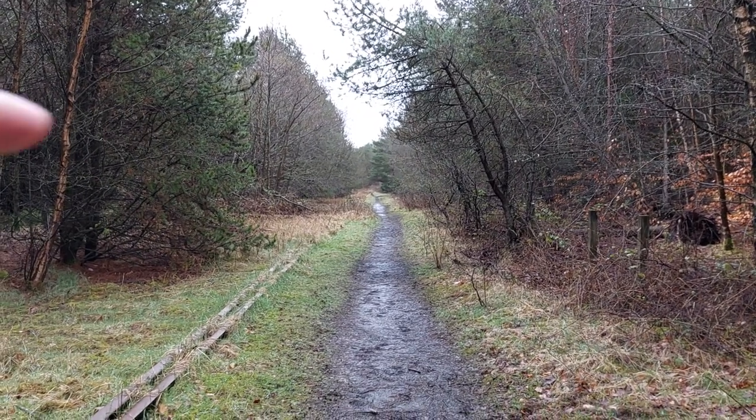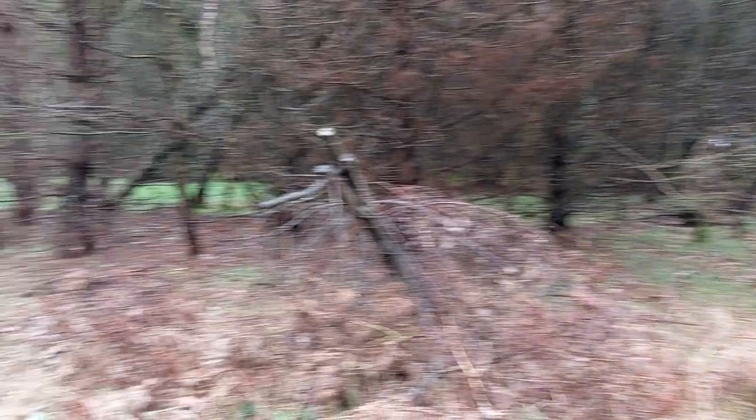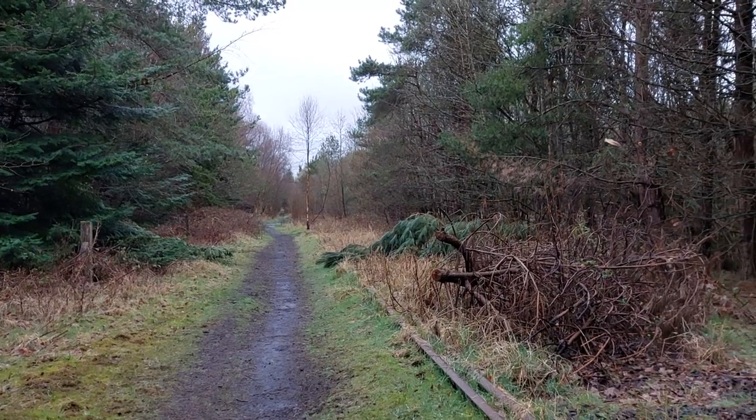Looking towards Ashken in that direction, you can see that the line is increasingly overgrown, becoming much more like a forest — being reclaimed by the forest.